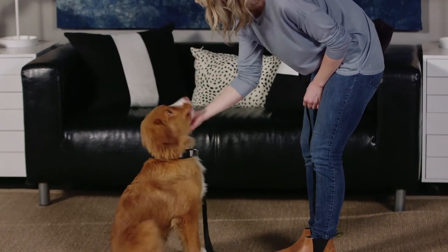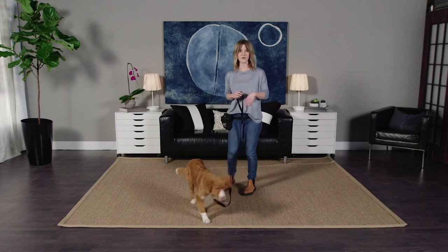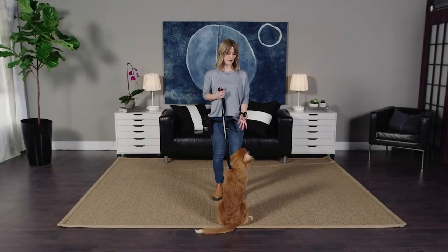Good girl, well done. You can use this in all kinds of different contexts — with their food bowl, with their toys, anything else they like. So if you're consistent with this, before long your dog's just going to be sitting politely everywhere you go, all the time.